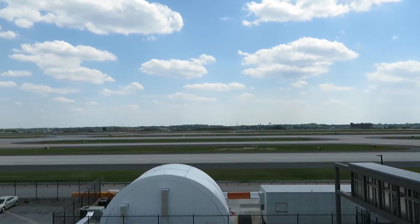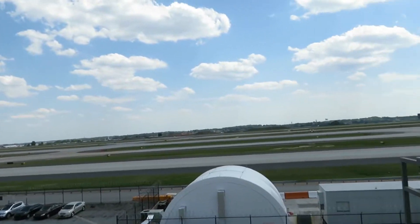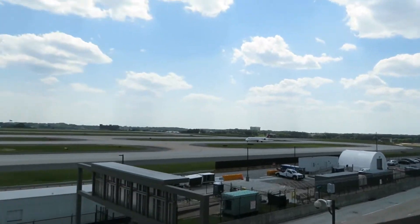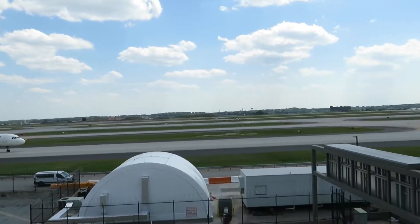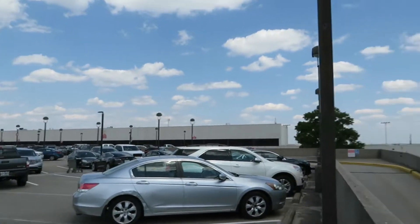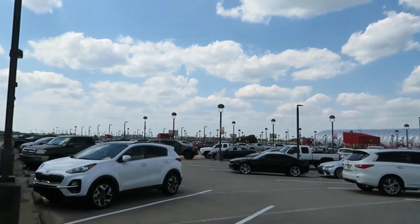Yo, how's y'all doing? I'm here at the Hartsfield-Jackson Atlanta Beauregard Holbrook Manor International Airport in Atlanta, Georgia. We're overlooking the southern three-fifths of the airfield, parked out here at the southern parking deck at the airport.